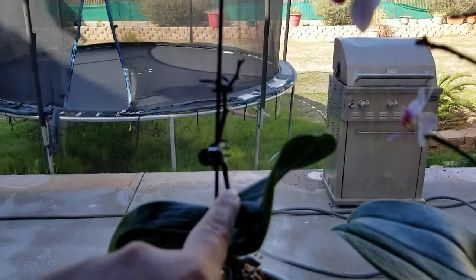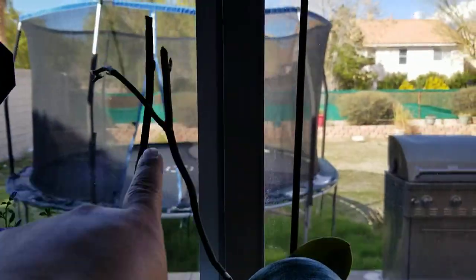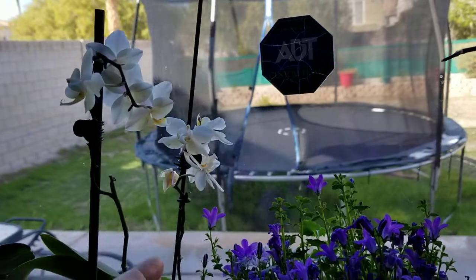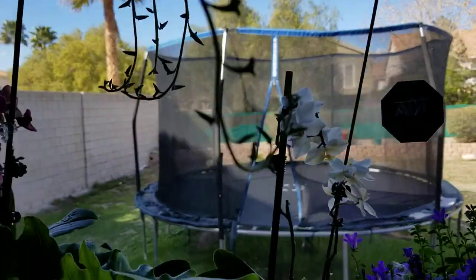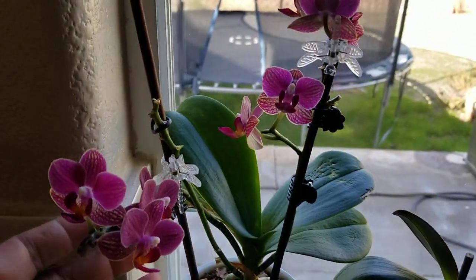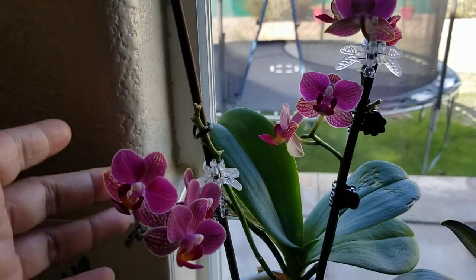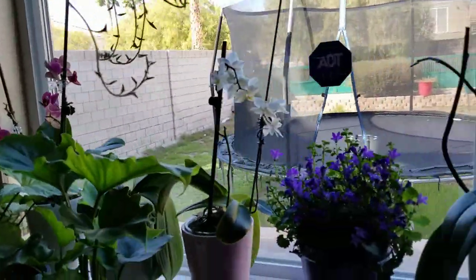This one just done blooming, and this one they just done blooming. And my white one is almost done blooming. And I have one here in the corner — I like it, almost done blooming but there's some new ones coming. That's my orchids here in front of my kitchen sink.